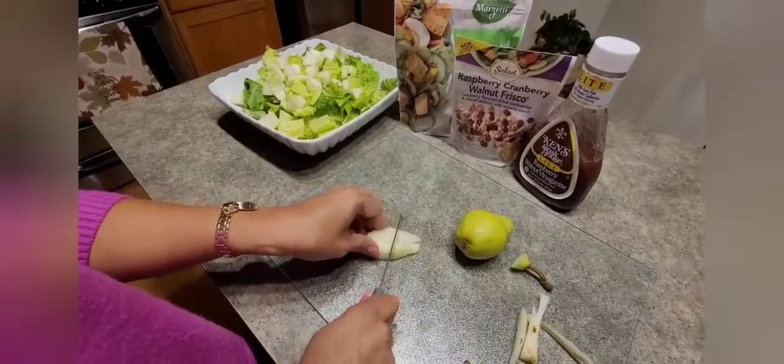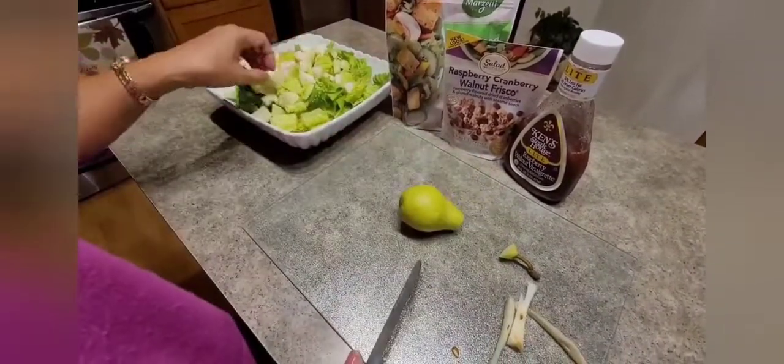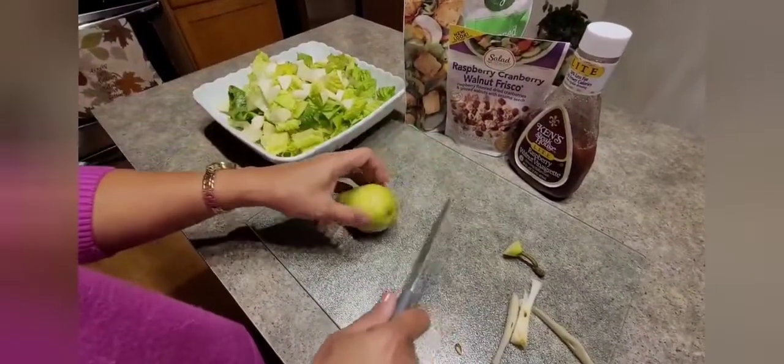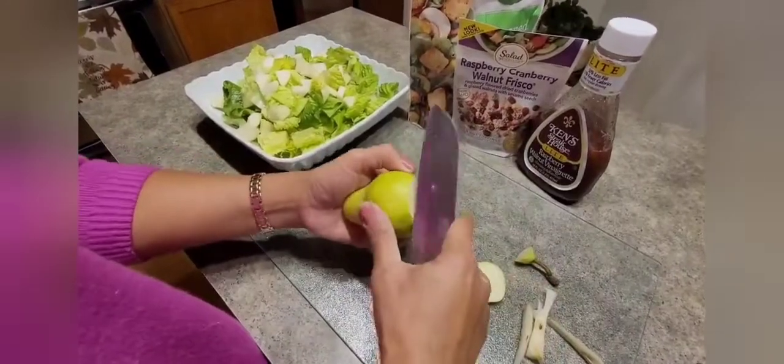Hi everyone, welcome back to Savvy Season by Bless, or SS by Bless channel. In today's video, I'm just showing you how I make a quick dinner, a quick fix dinner for my family since I had a long day at work already.